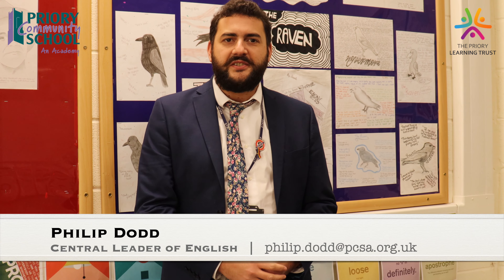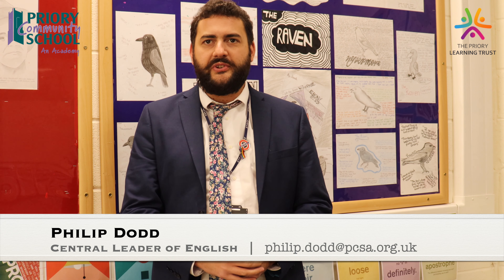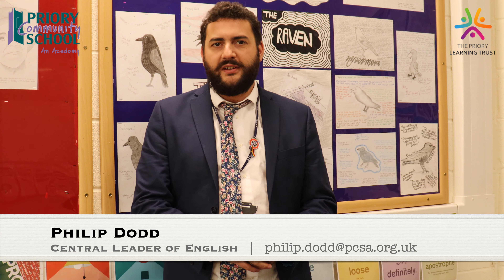Hi, I'm Mr. Dodd, I'm the head of English here. I've been an English teacher for about 10-11 years now and I've been here for four or five years. Welcome to the English department, where it's all about giving our students the skills and knowledge they need to be confident users of the English language and instilling in them a passion or love of reading that will stay with them for their whole lives.